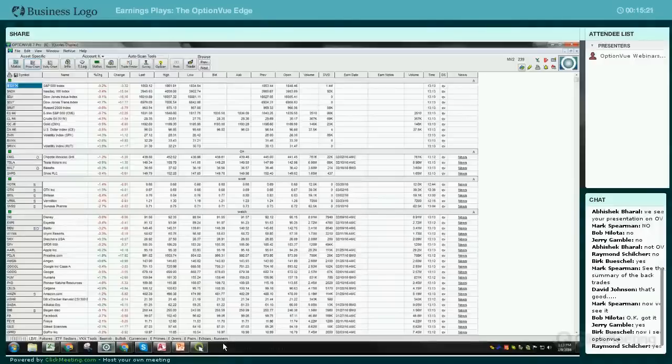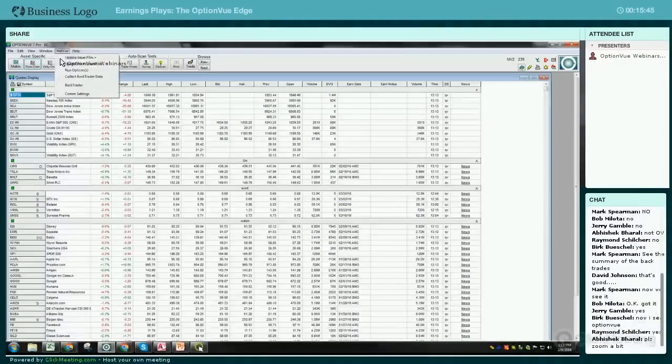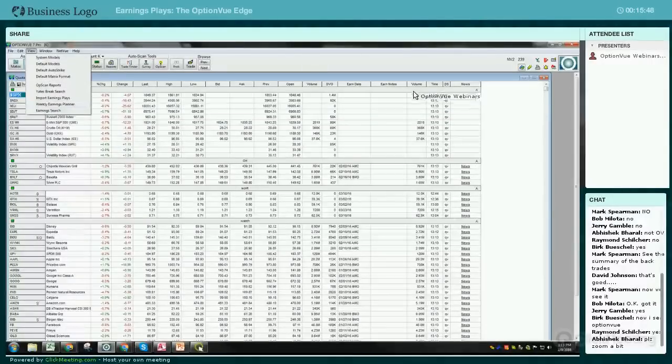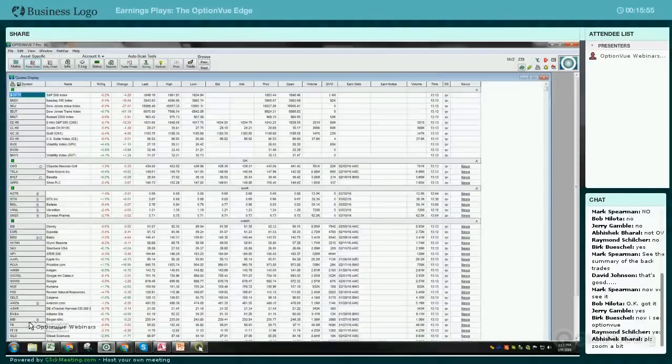Based on all these things that come up here, let's take a look at the echo on our list - that was Baidu, based on Alibaba's earnings announcement. It was showing me that Baidu is coming out with earnings after the close today, and it was based on Alibaba's move. It's an echo.